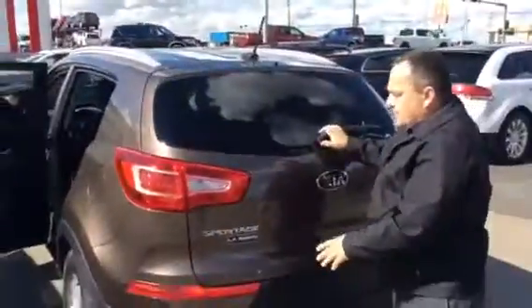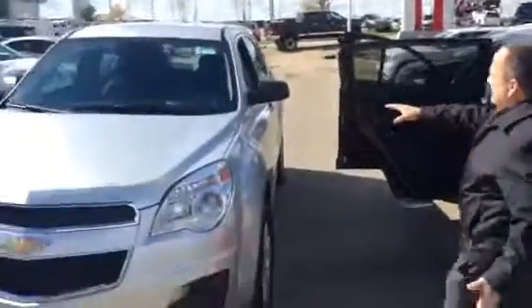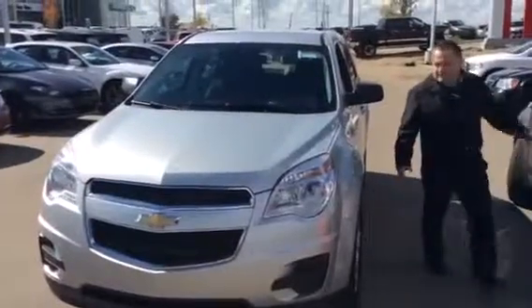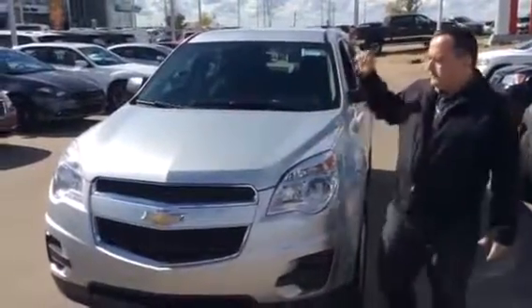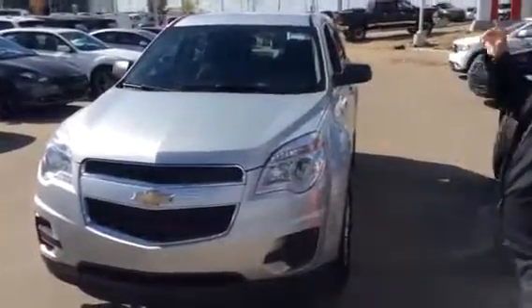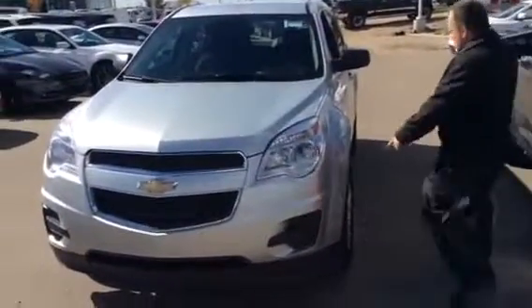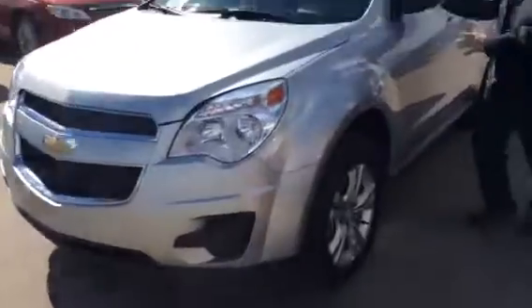So this is a 2015 Chevy Equinox, 2.4 four-cylinder. It's going to be pretty peppy and good on fuel as well. It's got alloy wheels and alloy mirrors. Come over here and take a look at what it's like on the inside.